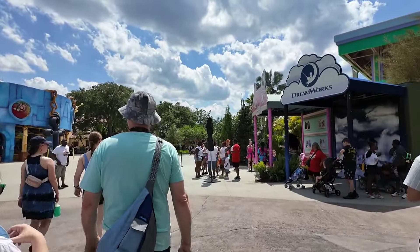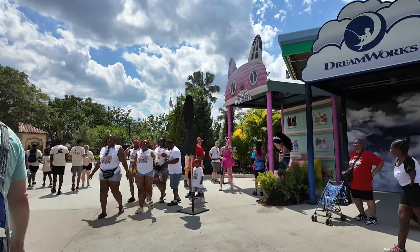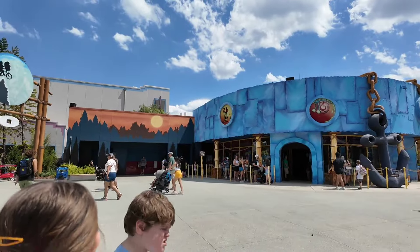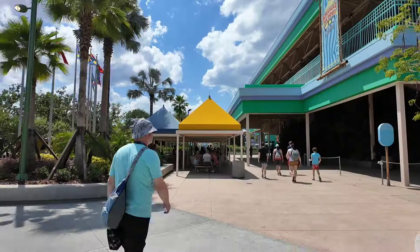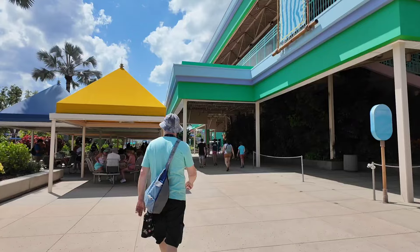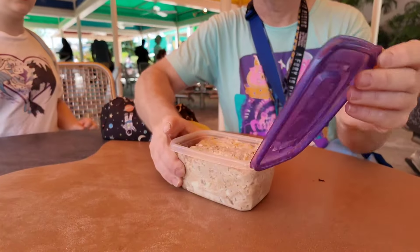They do have Gabby's Dollhouse over here. I think Puss in Boots meets over here too. They did paint the bathrooms — it looks like a sunset. Gabby's Dollhouse has a meet here, and Puss in Boots is next to her. So we need to find shade and have a snack we brought with us, and then we'll get Trolls ice cream in a little bit. Sometimes we do bring our own food because it does save us money.